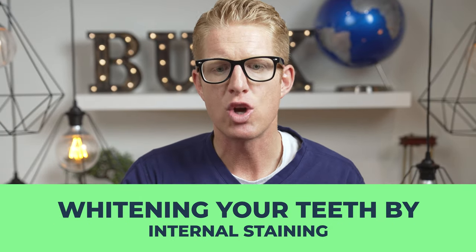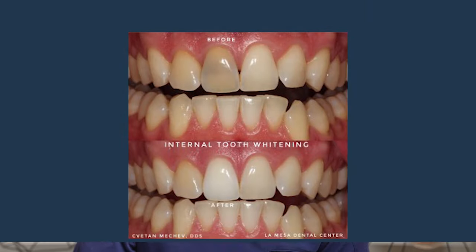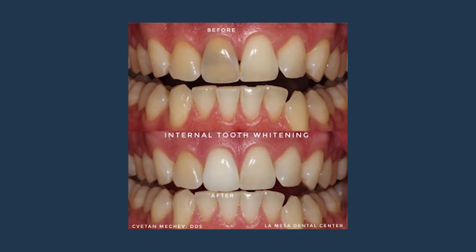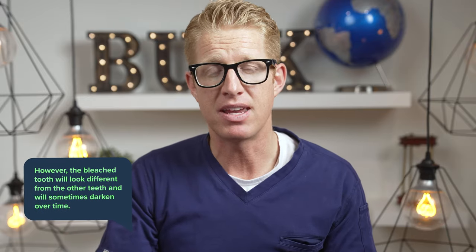Next, let's move on to internal staining — not to be confused with intrinsic staining. Every once in a while a tooth will darken from the inside, normally because the tooth died from some sort of trauma, like bumping it on a door or from a baseball. When the tooth dies, the inside fills with bacteria and turns purple, red, or black, staining the tooth from within. To fix this you perform a root canal and then bleach the tooth from the inside. I've done this very few times in 14 years — the results aren't predictable, the tooth still looks different from the others, and often gets darker again over time.